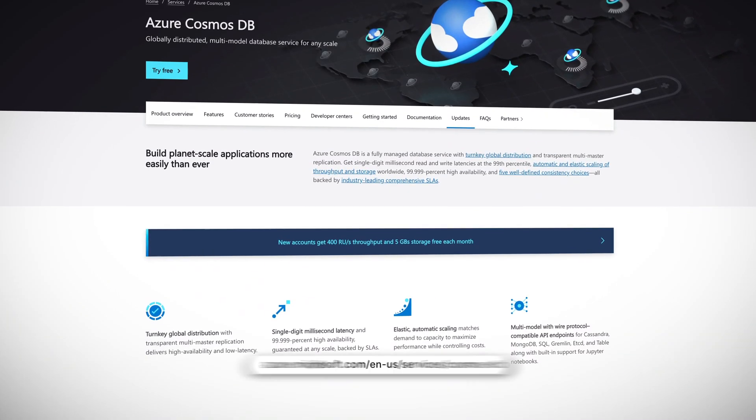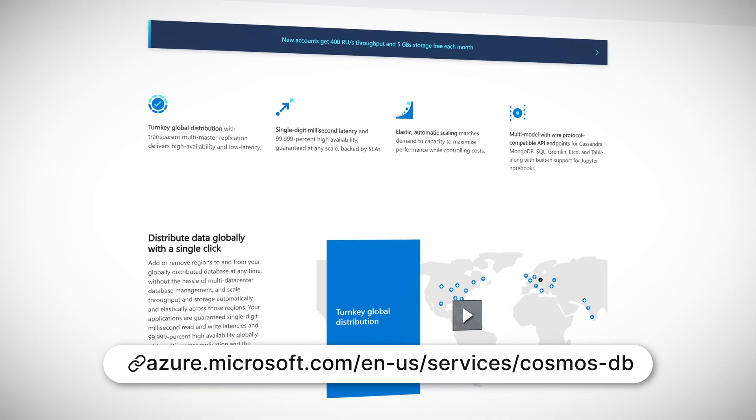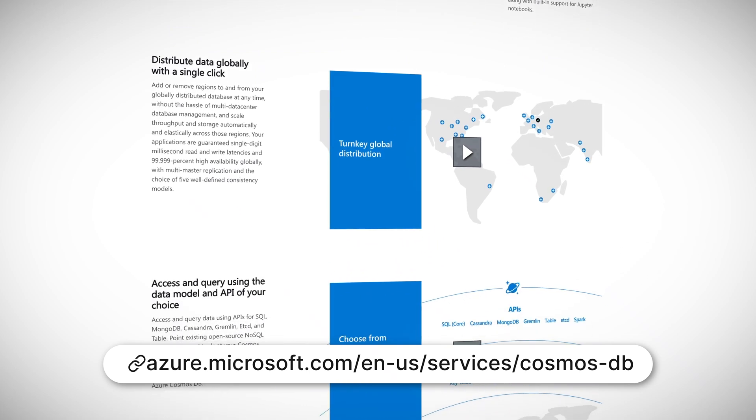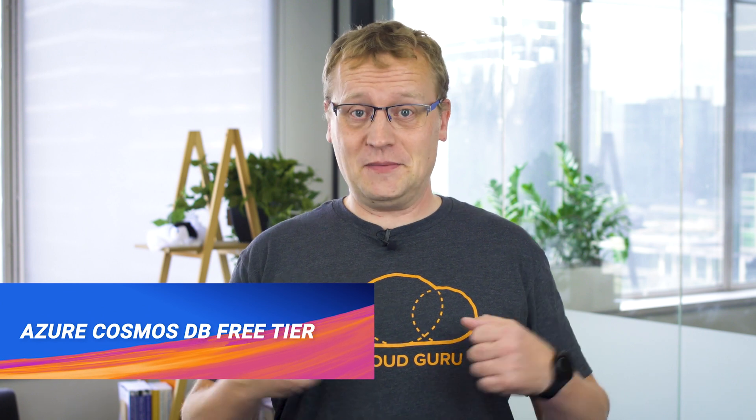Cosmos DB is a globally scalable and distributed database that has amazing performance and features. In my opinion, it is one of the most versatile and impressive services on Azure. In my opinion, it is also a great service to rack up a nice fat bill with. It's easy to get into trouble with costs you didn't anticipate, especially if you don't fully understand how it works. So I'm guessing Microsoft has heard this feedback too, because from this week you can now get a free tier subscription to Cosmos DB.